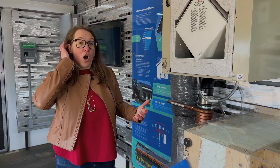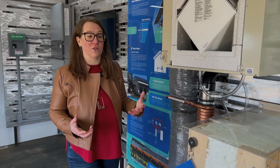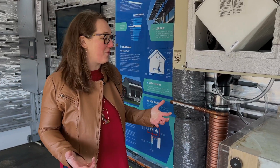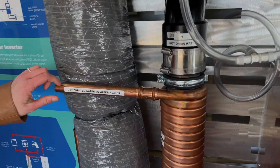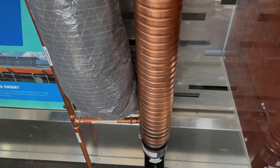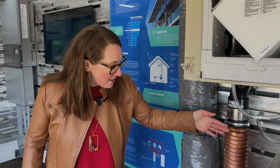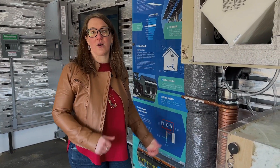Hot water heating is the next big thing that uses energy in the home — for all of our showers, washing dishes, and everything we need to do with hot water. Drain water heat recovery, which is what's shown here, is a really cost-effective way to save some of that energy that would otherwise be going down the drain. Your hot water from your showers — this actually recovers the heat from that and uses it to preheat the water in your water tank.